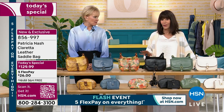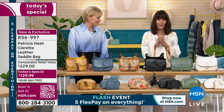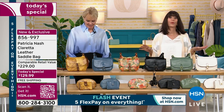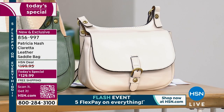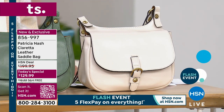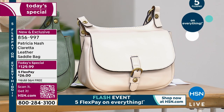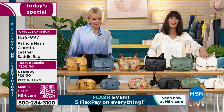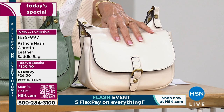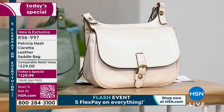We also have it available on five flex, which is great. We had a great little flash event start at two o'clock today with five flex on everything. Any credit card, debit card, PayPal, or Apple Pay — no interest whatsoever. Your five flex payments on that are like $21 and change. You always have the extra flex pay payment on the HSN card as well, so five flex and the extra flex on the card.